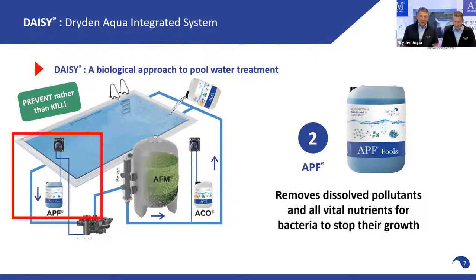With this, we take all the food for bacteria and algae out. No food, no growth.